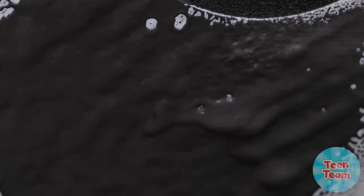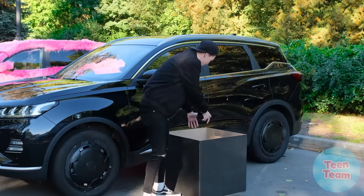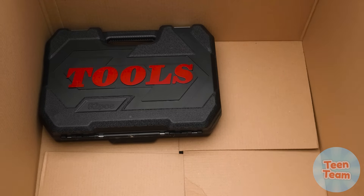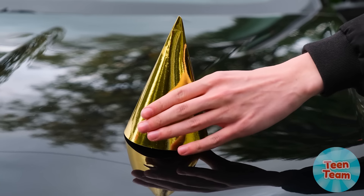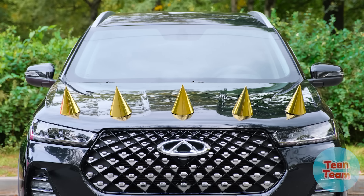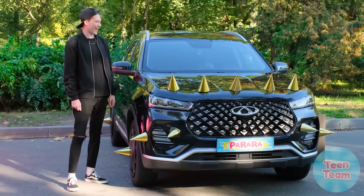The finishing touch! This is the best car of my life! What do we have next? We need to put spikes on it! Let's add glue and a spike on top! Yeah, it looks perfect!